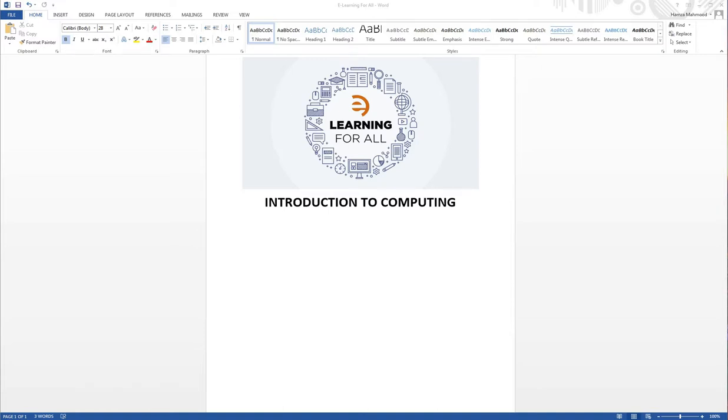Hello friends, welcome to our new video of e-learning for all. Today we will continue our course Introduction to Computing. Let's begin our today's content: the Atanasoff-Berry Computer, ABC, 1939. The Atanasoff-Berry Computer was the world's first electronic digital computer.